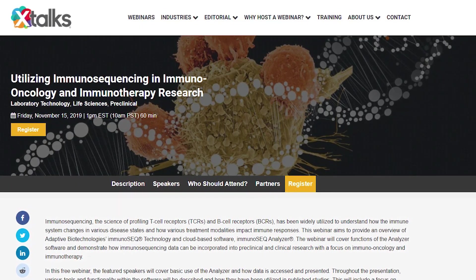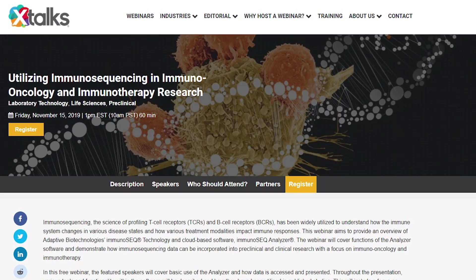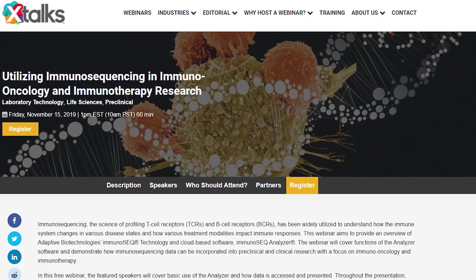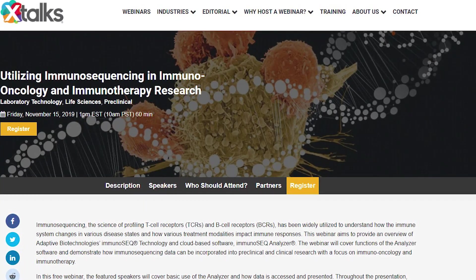Our featured webinar for this episode is Utilizing Immunosequencing in Immuno-Oncology and Immunotherapy Research. Click the link in the description below to register for this free webinar.